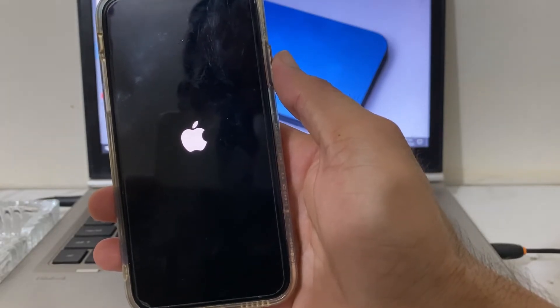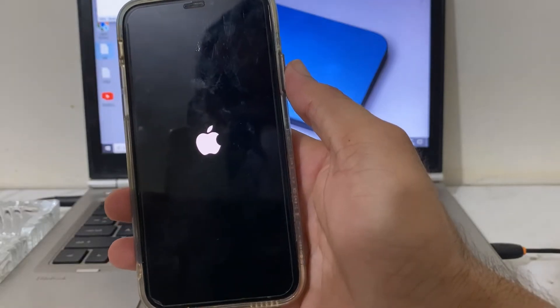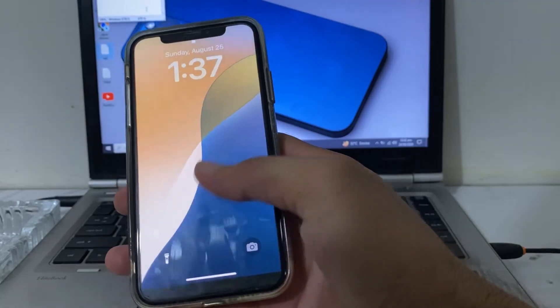Hold until the Apple logo appears, then release. Let your iPhone device restart and then unlock your iPhone device.